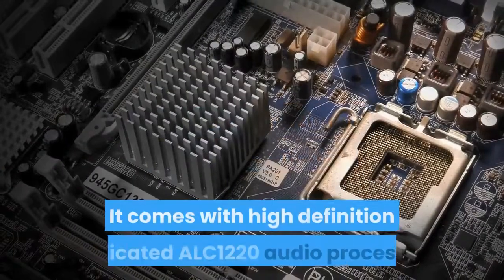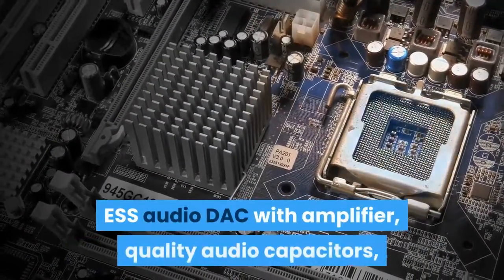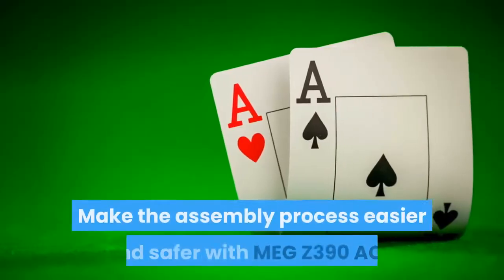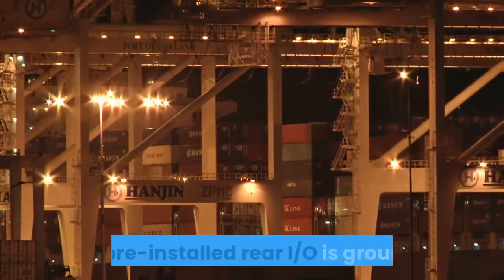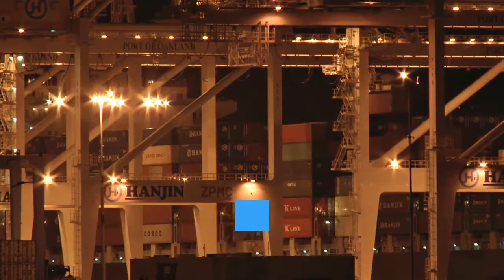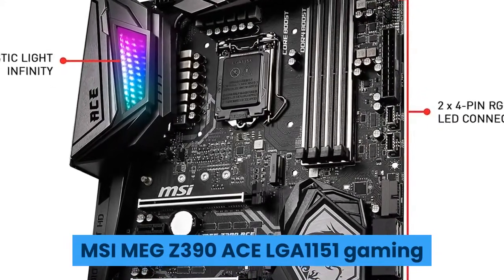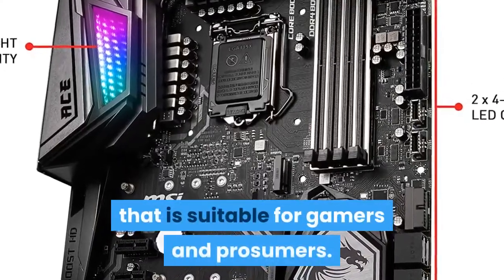M.2 Shield Frozer extends the motherboard's heatsink over M.2 SSDs to prevent thermal throttling and sustain maximum drive performance. It comes with a high-definition dedicated ALC 1220 audio processor, S-Audio DAC with amplifier, quality audio capacitors, and golden audio jacks with S/PDIF. The pre-installed rear I/O shield is grounded and protects the I/O ports from potential electrostatic discharge damage from the external environment. MSI MEG Z390 ACE LGA1151 gaming motherboard is the best of all motherboards, suitable for gamers and prosumers.